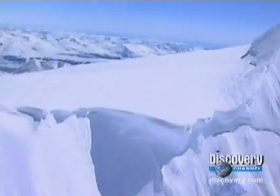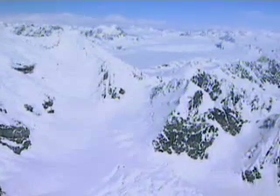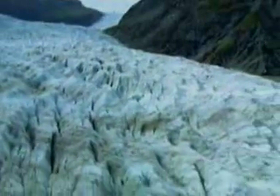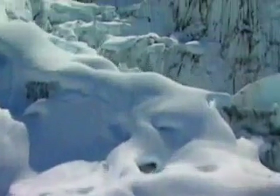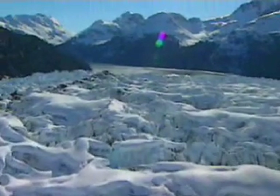18,000 years ago, massive glaciers locked one-third of the land on Earth in their icy grip. These rivers of ice gouged their way through mountains, smashed boulders to bits, and scoured areas of the Earth flat. Then temperatures began to rise. The glaciers began to retreat, exposing a changed landscape.